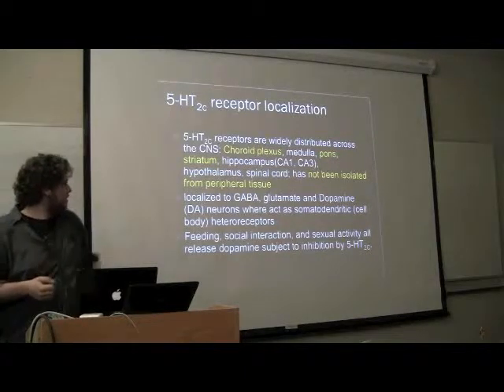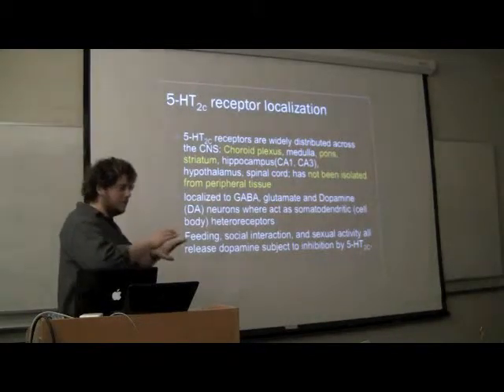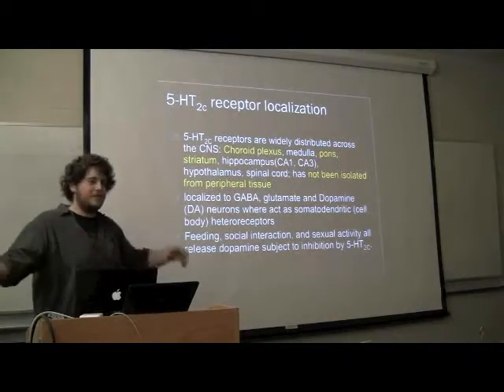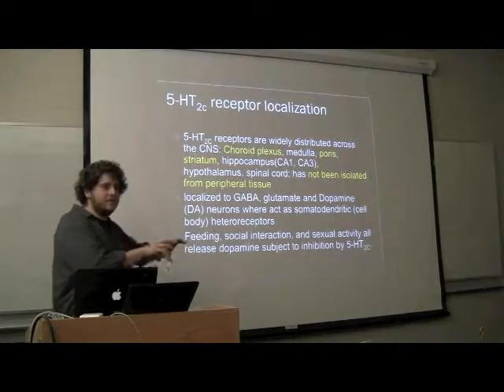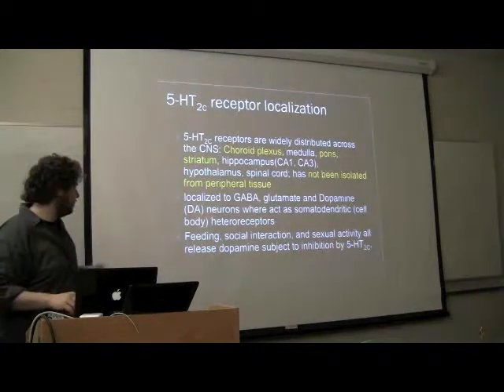It's often localized on GABA, glutamate, and dopamine neurons, where it acts on cell bodies, sort of exciting those neurons. These serotonin receptors will bind to the base structure and excite the neuron enough to start an action potential, so it will release its neurotransmitter.